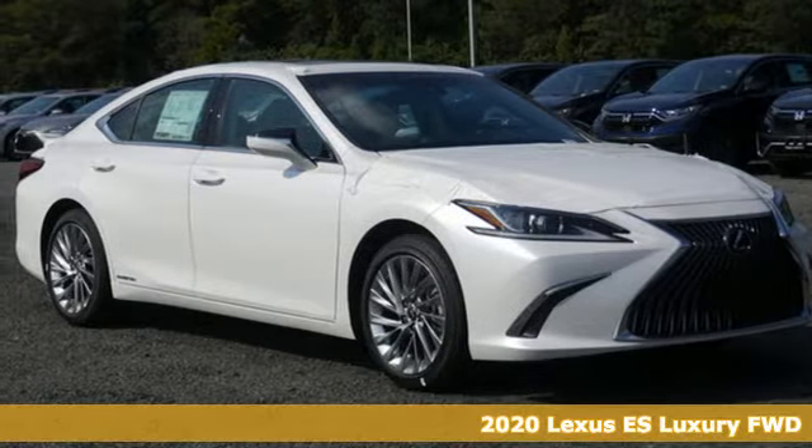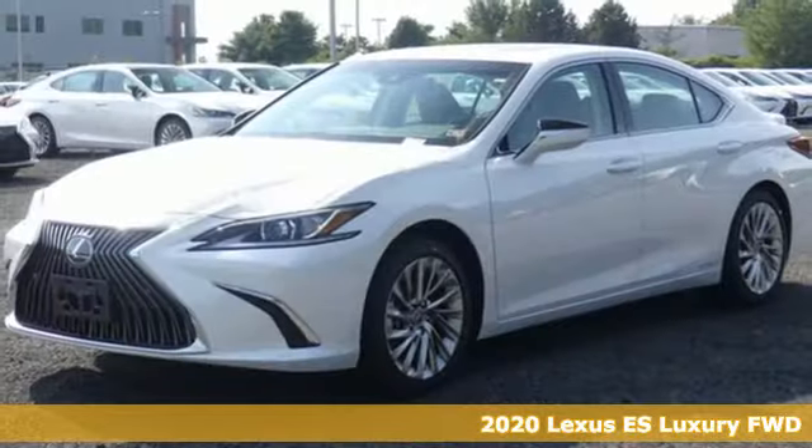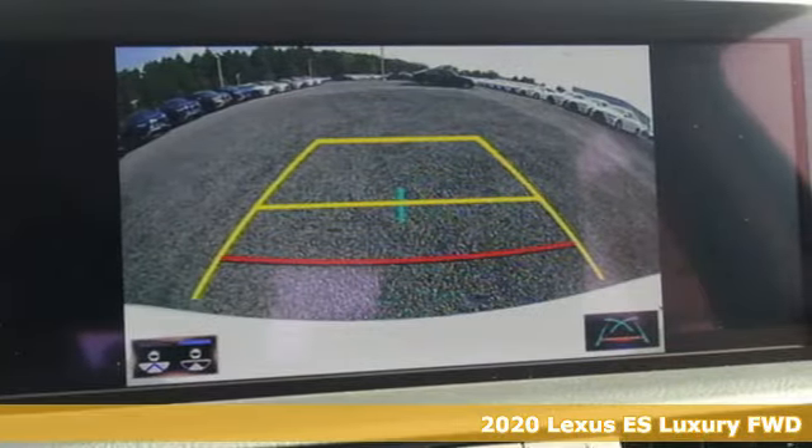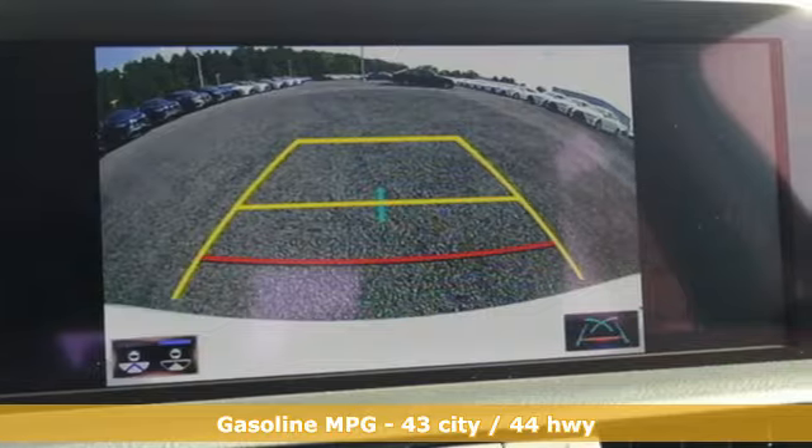Here's a new 2020 Lexus ES. Once you arrive on the scene in this luxury sedan, people will instantly know things about you. You are aggressive, assertive, and demand only the best.